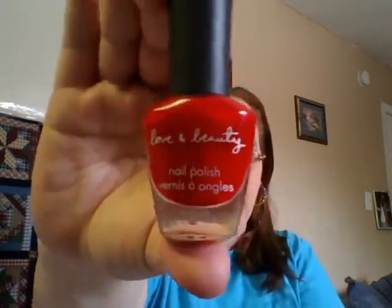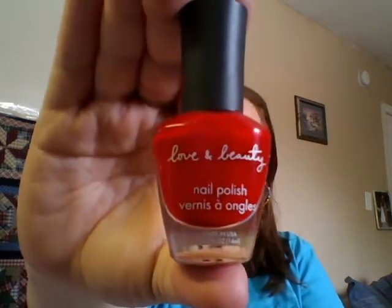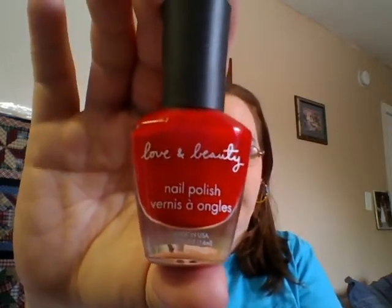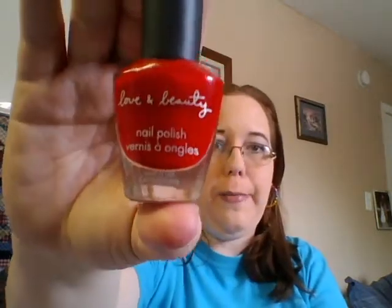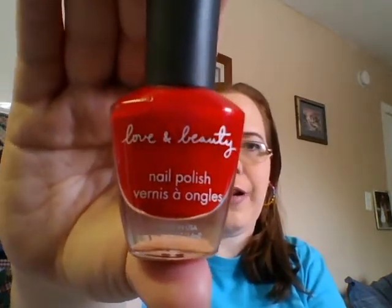My favorite red product is going to be this nail polish from Love and Beauty. Now the packaging on this might have changed — it's from the Forever 21 brand, but it is the color red nail polish. This is one of my favorite red nail polishes. Their nail polishes are really good and they're usually about $2.80. I used to just wear this around Christmas time, but now that I'm back to wearing nail polish, I'd wear this more often. It's a really awesome nail polish.